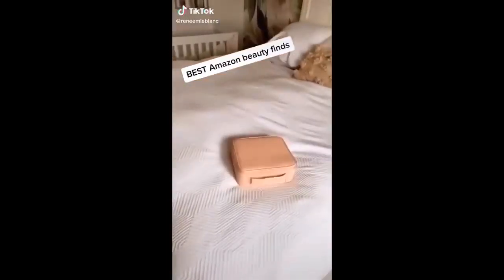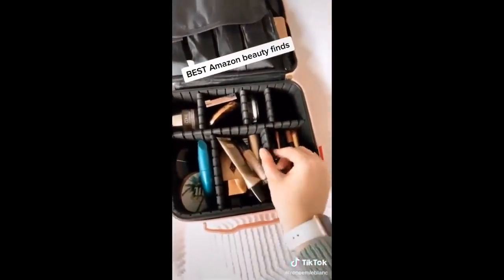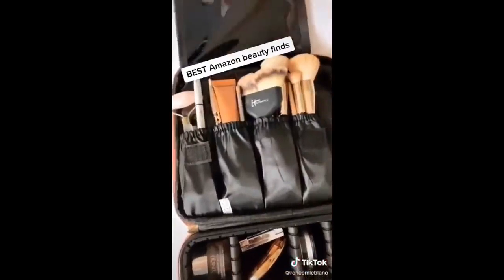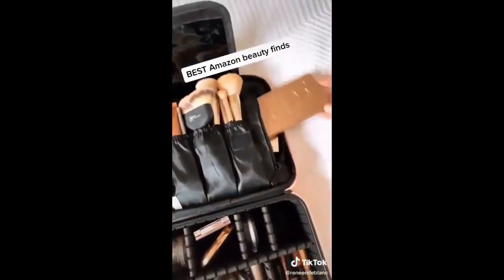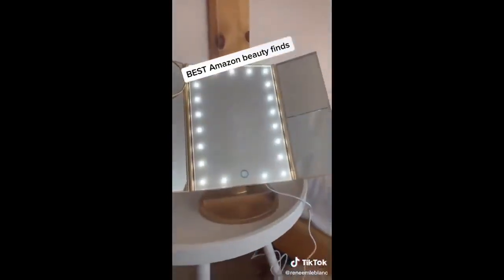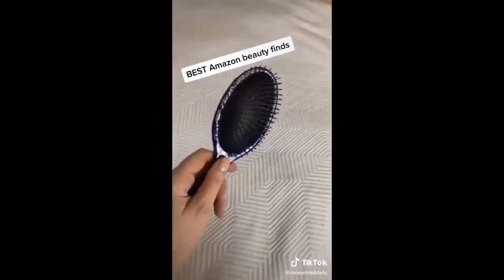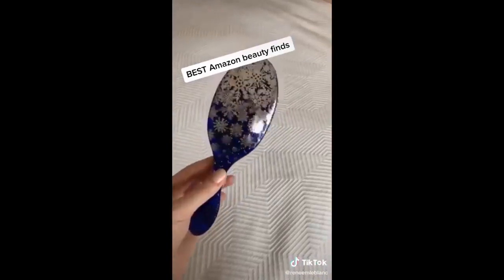Favorite Amazon beauty finds part one. This makeup case is great for home and travel — you can actually move the pieces to change the size of the compartments, with storage for brushes as well as a zippy pouch on the side that fits all of your larger palettes. This touchscreen light-up makeup mirror has magnifying mirrors on the side, so it's great for doing your makeup. These winged eyeliner stamps give you the perfect cat eye. Next up: Wet Brush — these are awesome for brushing through tangled wet hair, and if you have a daughter, definitely get one.